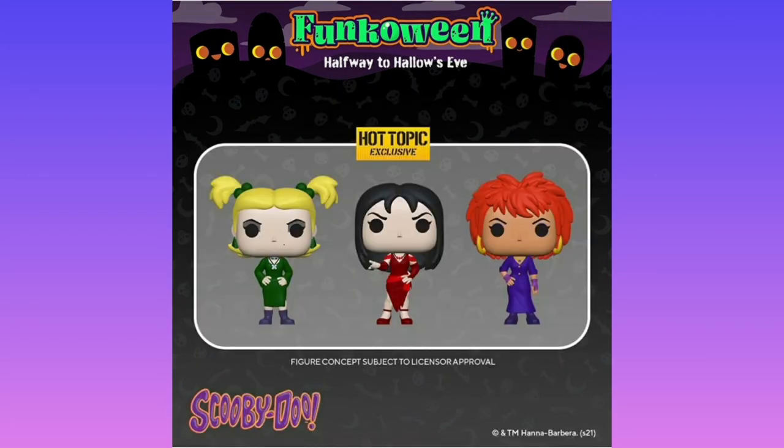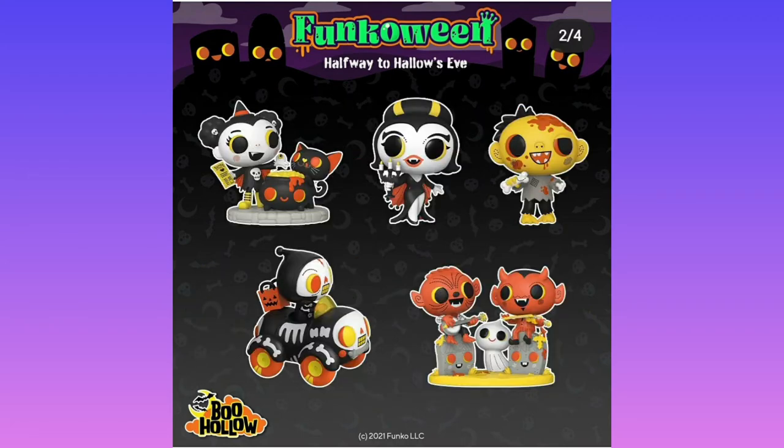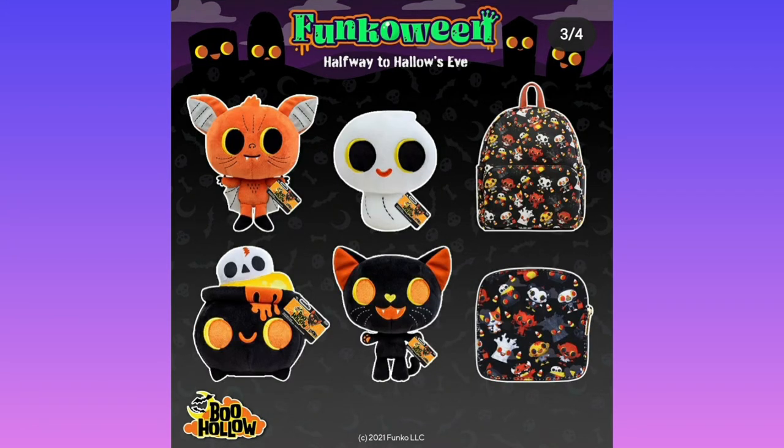Then we got Scooby-Doo. This is the rock band from the Scooby-Doo Halloween episode — I don't remember what they're called, but they were in a DVD special. Then you got Boo Hallow with a Godzilla-looking character. Some chases: one in nine, one in 36, one in 18 — vampire girl, zombie boy, werewolf boy, devil boy, skeleton boy, trick-or-treater girl, fluffy bat, ghost cat, cauldron bag.